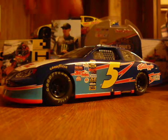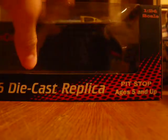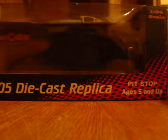It's Team Caliber, so it's a little bit wider, kind of like Spin Masters cars — Spin Masters 1/64 scale. 1/24 scale, at the top right: pit stop, ages 5 and up.